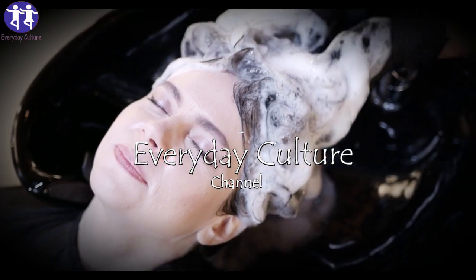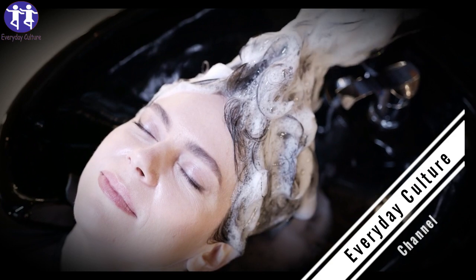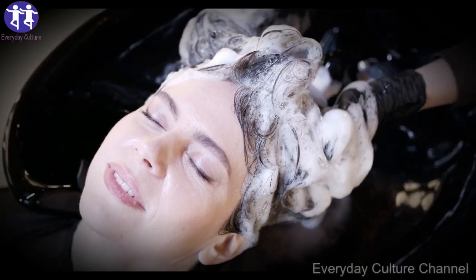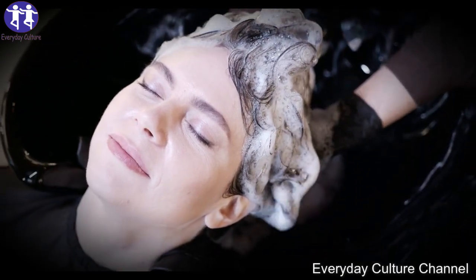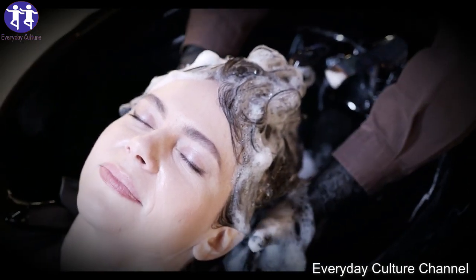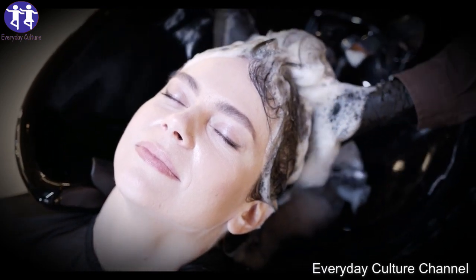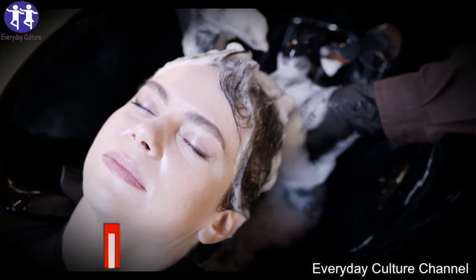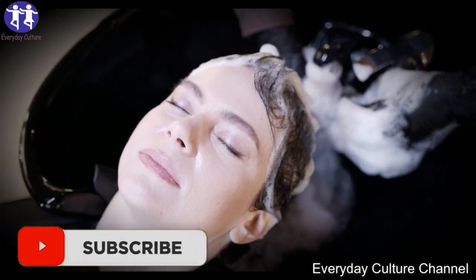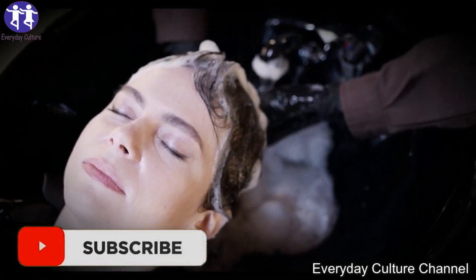Apply the mixture to your hair and scalp, working it in from the roots to the tips. Once your scalp and hair are completely covered, leave it on for about 30 minutes to an hour. Cover your hair with a shower cap to avoid a mess. Wash your hair with shampoo and cool water. You can skip conditioning as the hair mask will leave your hair feeling soft and smooth.